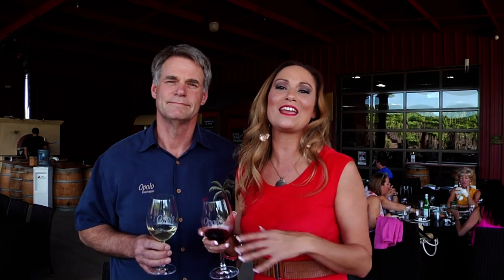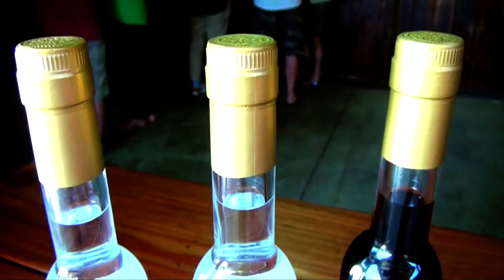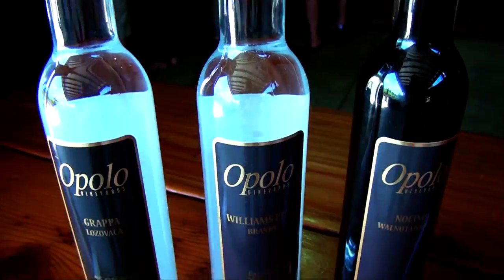It's Mo, and I'm here today at the beautiful Opolo Vineyard on the Central Coast, located right here in Paso Robles. It's a beautiful afternoon. Everyone needs to come out and enjoy everything Opolo has to offer.